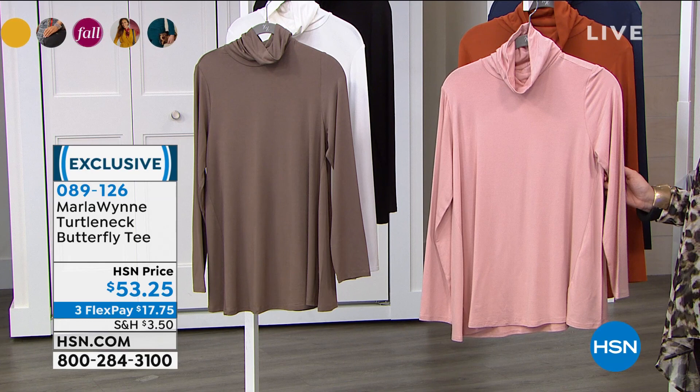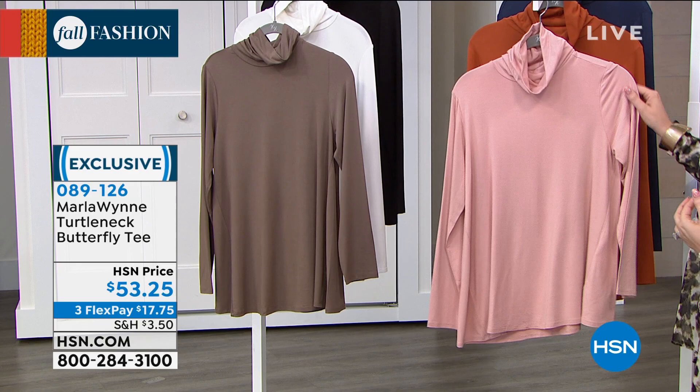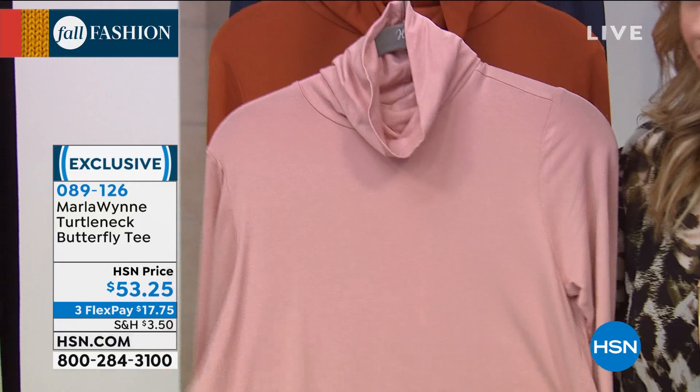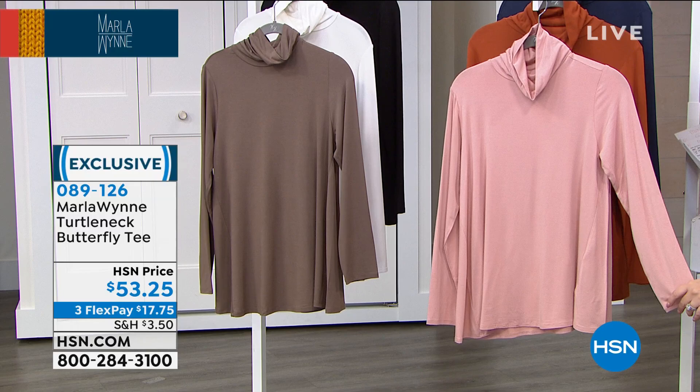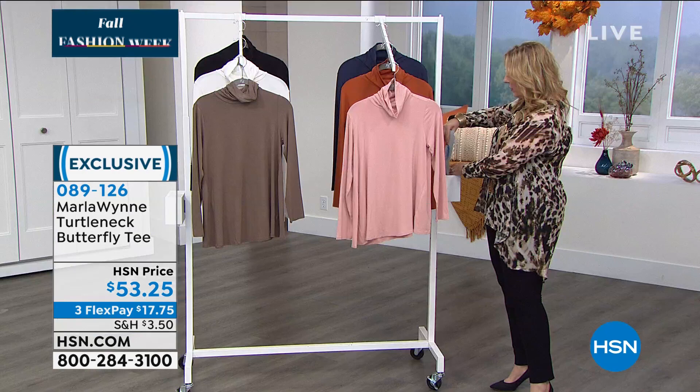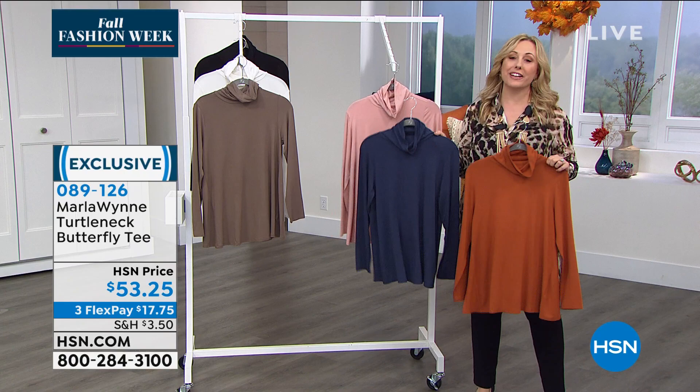We're starting out with this first item. We all have a turtleneck in our wardrobe, and what Marla does is reinvent the basics — making them stylish with the highest quality materials and construction. This one has a lot of room so you feel comfortable; it's not like one of those turtlenecks crushing you around the neck. It has a very soft look. Angie is wearing it in beautiful blush. We also have it in cinnamon, that beautiful blue, neutrals like black and canvas.